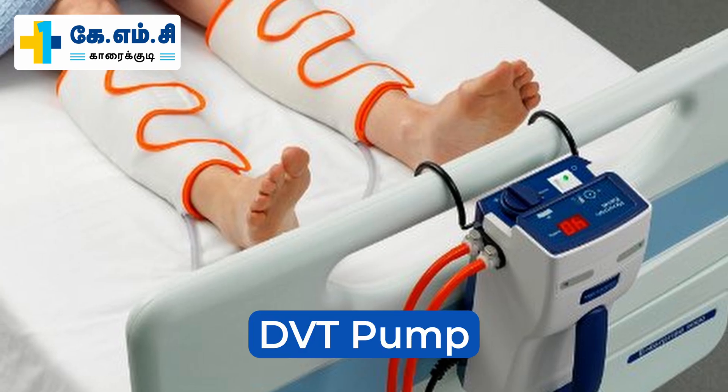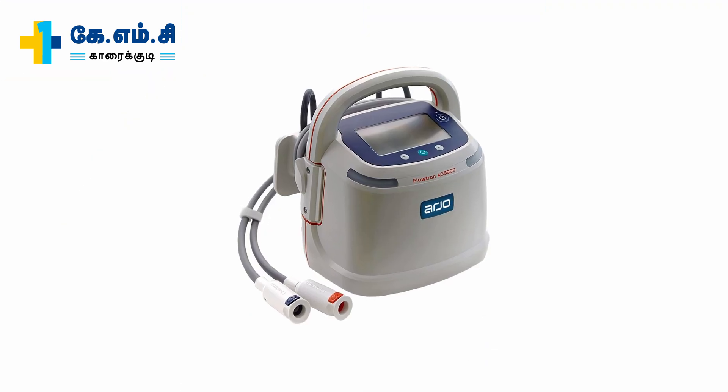Next, we will see the DVT pump. It helps to prevent blood clots in the deep veins of the legs.